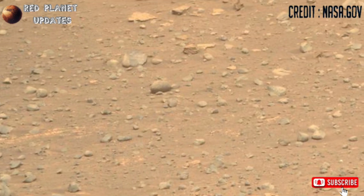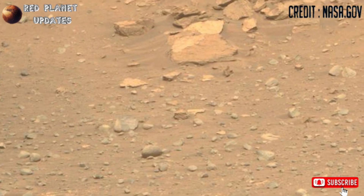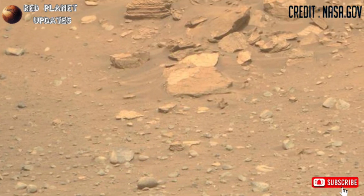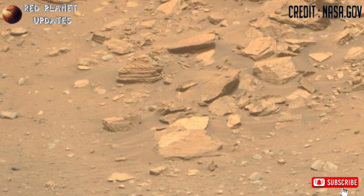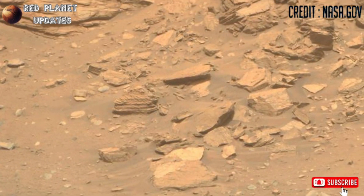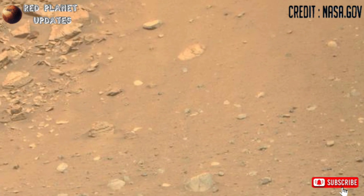Hi friends, welcome back to my YouTube channel Red Planet Updates. If you are new on my channel, please subscribe and press the bell icon for the latest Mars updates. These are the latest stunning footage of Mars released by the Mars Perseverance rover Sol 1202. The rover captured these images with its MAST-MZ camera.